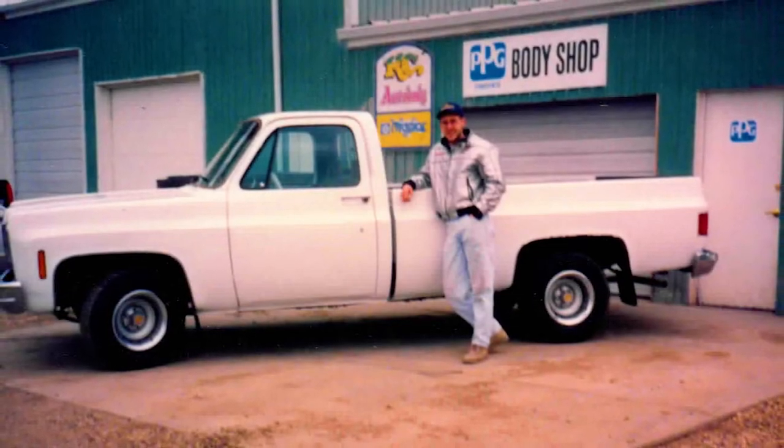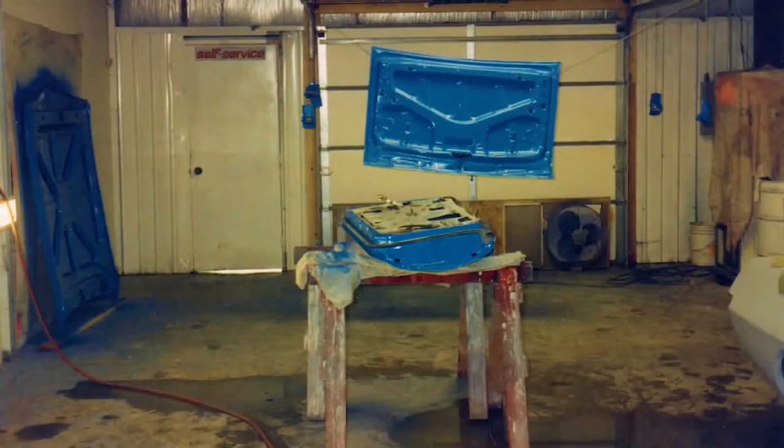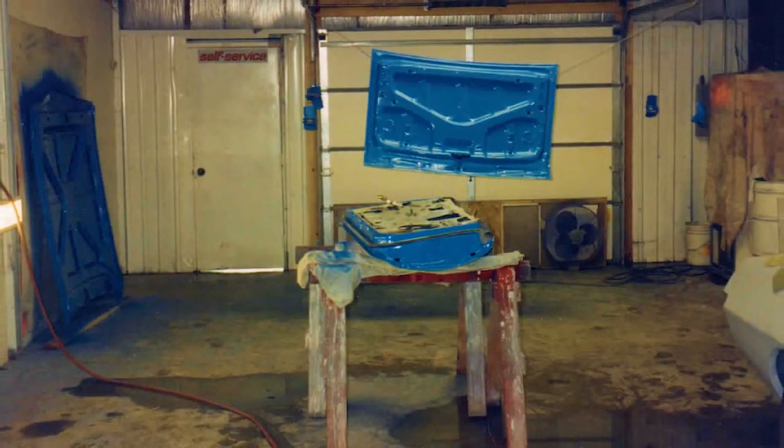I just decided, hey, I can do what I love to do and make more money doing it.